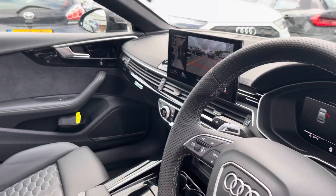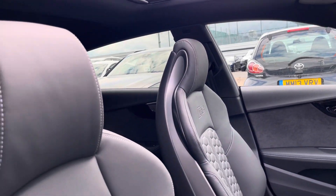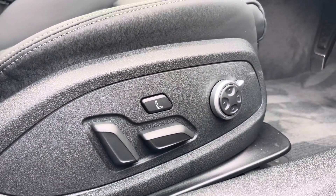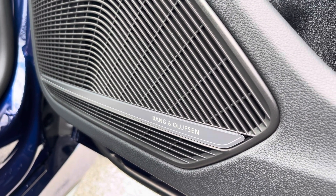You'll also find the multifunction steering wheel with the panoramic glass sunroof, which is ideal for those hot summer days. The RS embossed sport seats come with a massage function to maximise your comfort and that of passengers on all journeys. We also have the Bowers & Wilkins sound system, which is great to listen to your favourite audio on any journey.